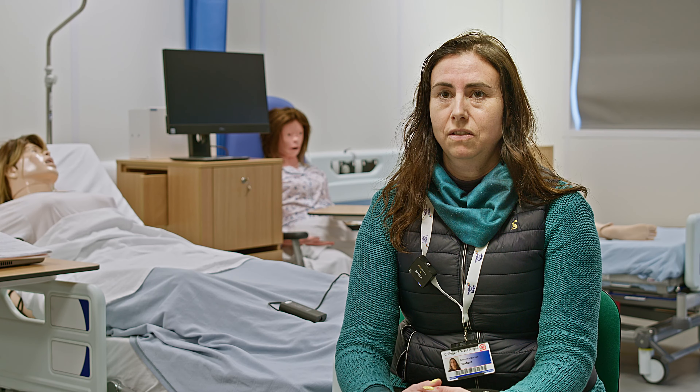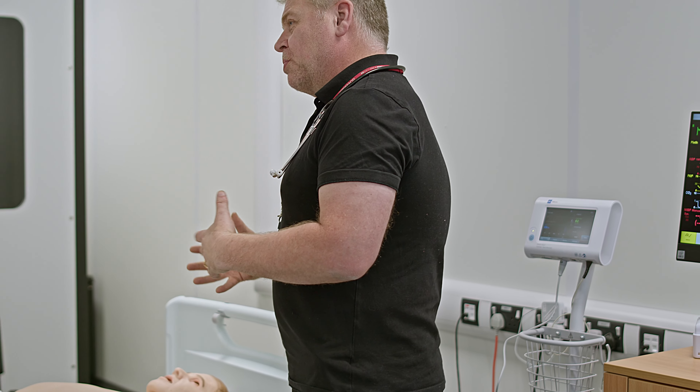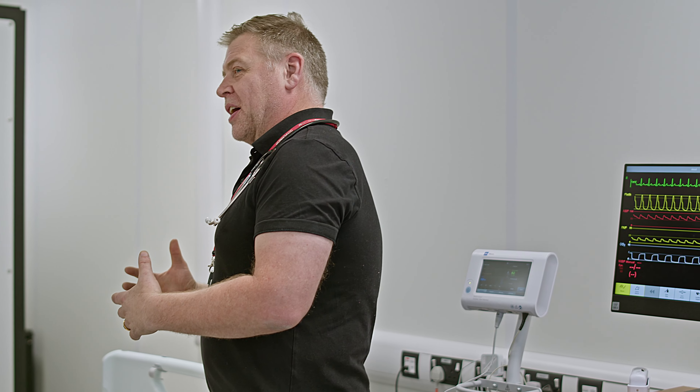I like the college because it's got very good facilities. The teachers are approachable, friendly, and knowledgeable.